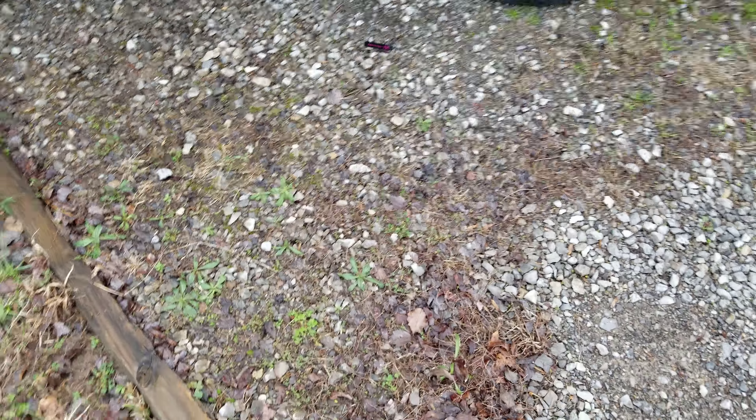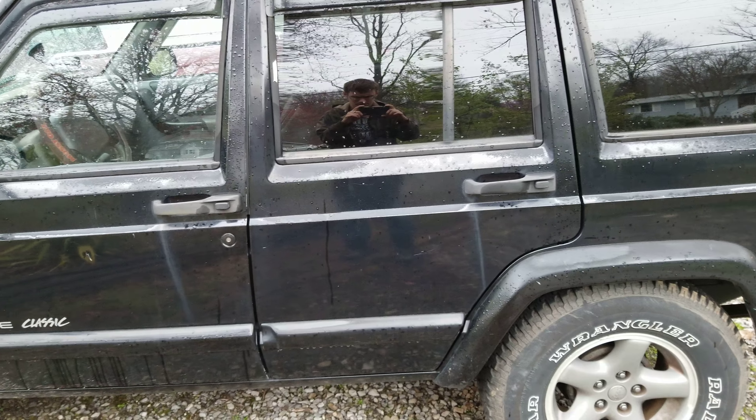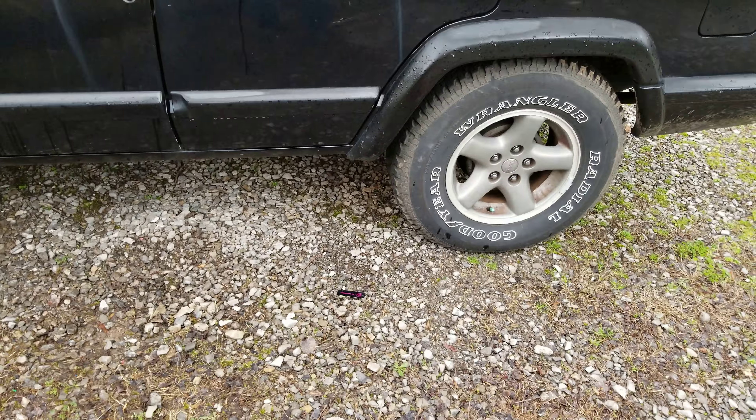We had 100 subscribers at one point, so I guess it's time to reveal my daily driver, or at least one of them. If we can get to 200 subscribers, I will reveal my dinky redneck driver. But here is my daily driver. It is a 1998 Jeep Cherokee Classic. This is my daily driver.